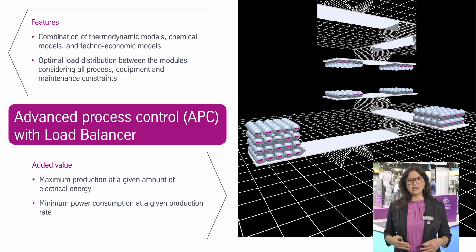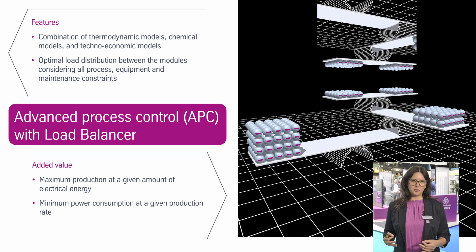APC can contain many different modules such as a thermodynamic module, a chemical module, or a techno-economical module. These modules are combined and the APC determines the optimal load for every single electrolyser module. This also includes the actual process conditions, the equipment installed, and any maintenance constraints.